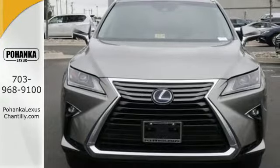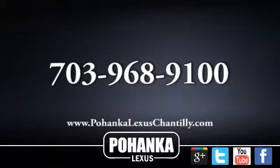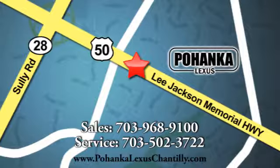Come and experience the RX 450 hybrid today. Call us now for more information on this vehicle or visit today. We're conveniently located at 13909 Lee Jackson Memorial Highway in Chantilly.